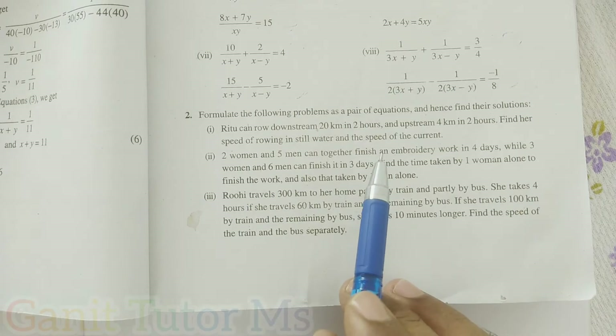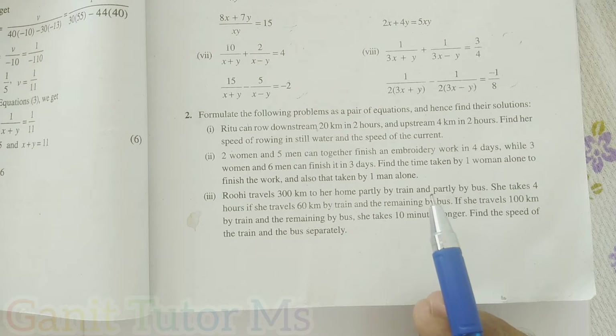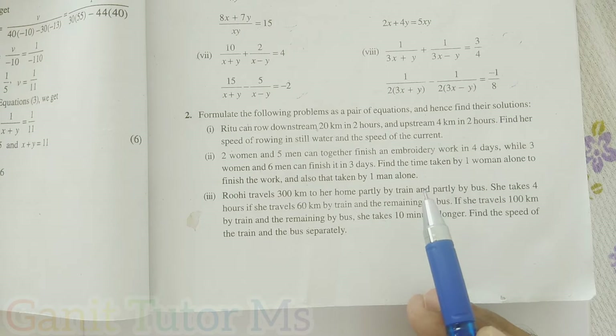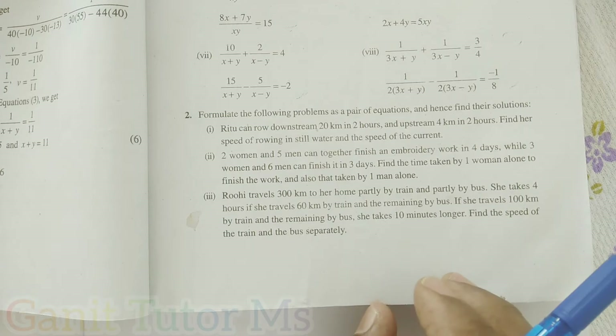They have given a situation. We can convert the situation into the algebraic equation form — a pair of linear equations. Then we can find the value of x and y, and simplify to find the answer.